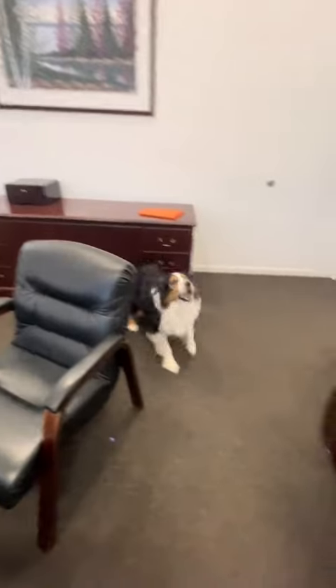Hey everybody, I'm here with my newest customer, Charlie. He's going to take us to his favorite unit. Alright buddy, let's go see it. Let's go check it out, dude.